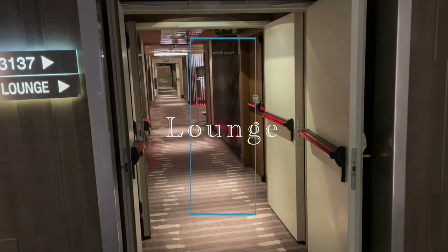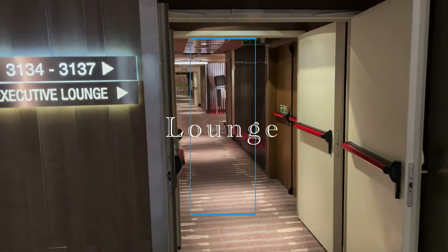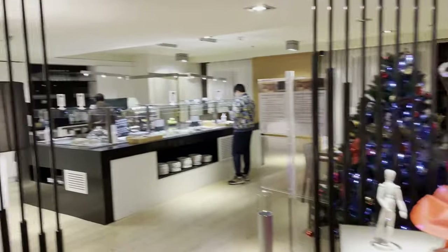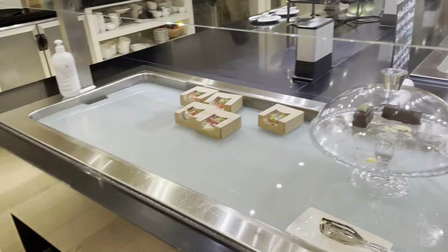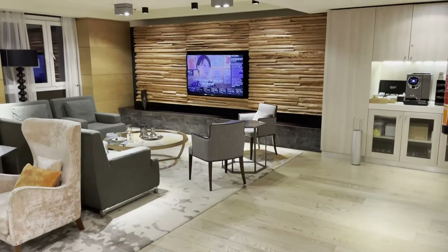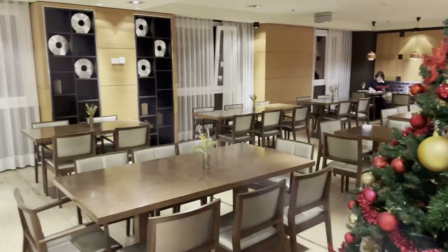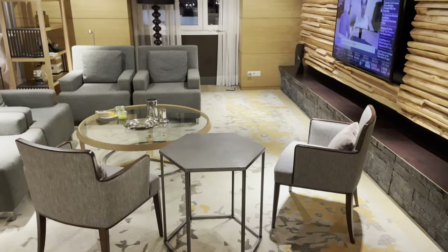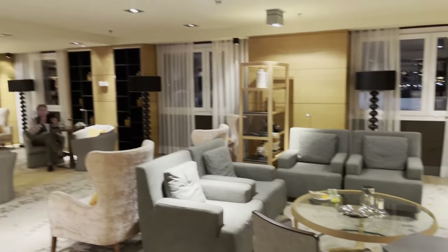I want to quickly talk about the amenity available for elite members only. If you're an elite member or staying on the executive floor, you can access their lounge. In the past the lounge used to be open the entire day, but right now they've made changes — it opens at 5:30 PM and goes until 10:30 PM. During those hours they offer snacks, drinks, and dessert, so it's something available only for elite members.